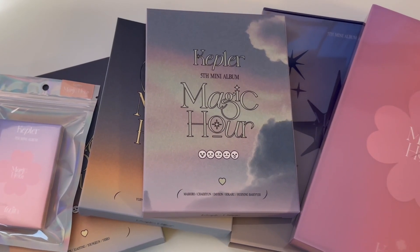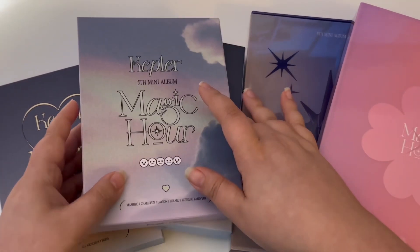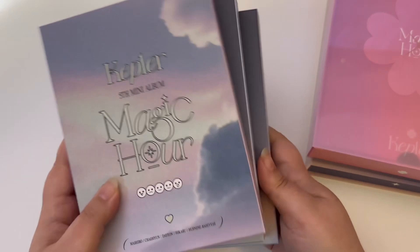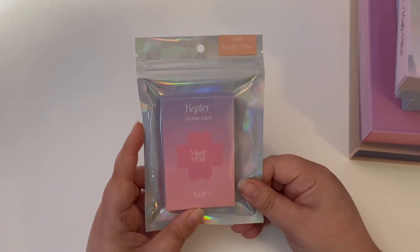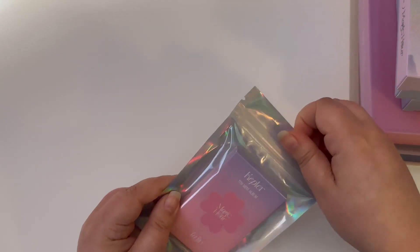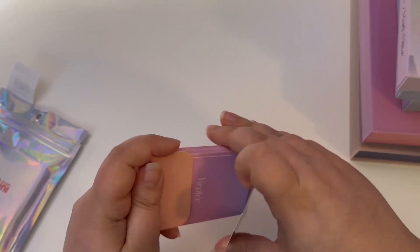Okay, and this is my second batch of orders. All of these I got from Sub K because these came out after I already made my order on K-Town. And I also got this because I didn't think I would get Yujin — I mean, the odds are one out of nine. So I ended up getting another one of these platform versions.